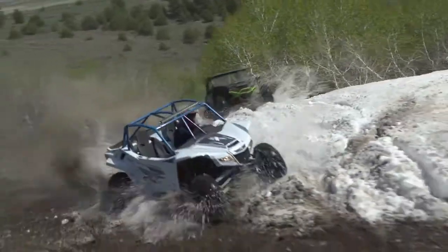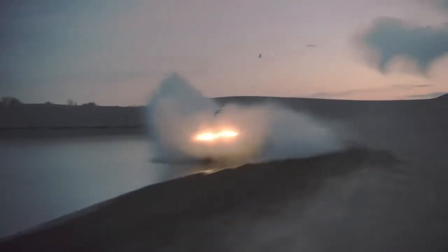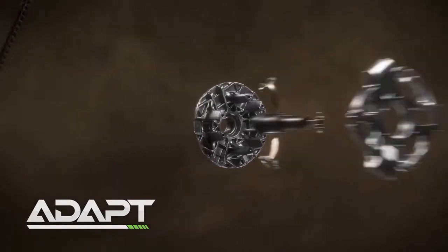Wildcat XXX was built to help you ride over everything, and now you can feel the thrill even more with the new ADAPT CVT system.